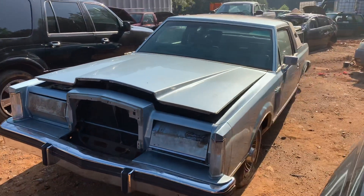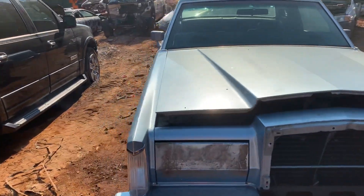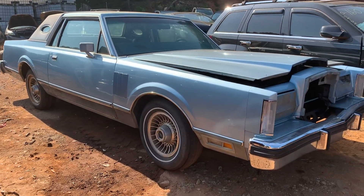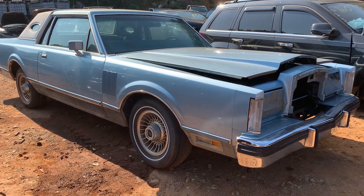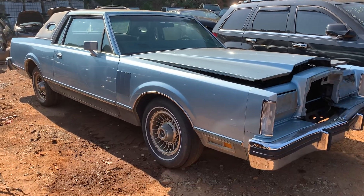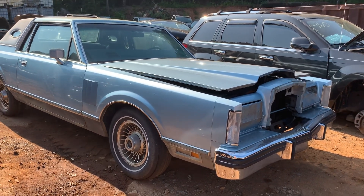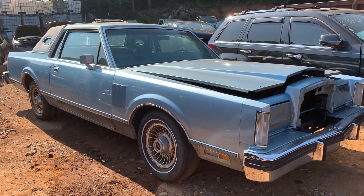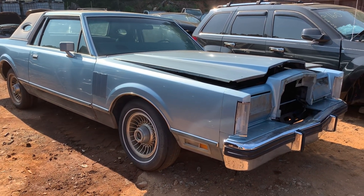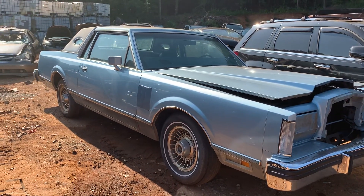Just rolled across the scales yesterday. It has a clean title. I have not attempted to start it. There is a set of keys for the doors and the trunk, and there's another key for the ignition, but I can't get it to turn — the ignition feels like it's stuck. The door locks do unlock and lock with the key, but the other key will not do the ignition, so I'm going to try to figure out that issue.